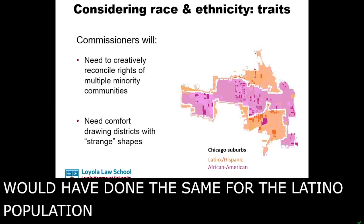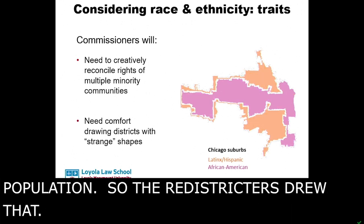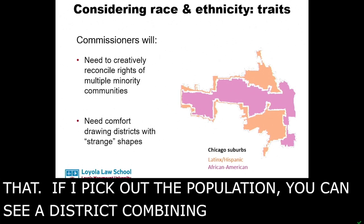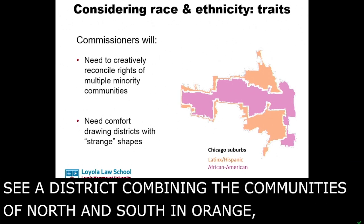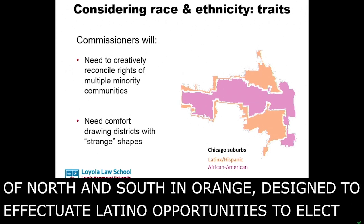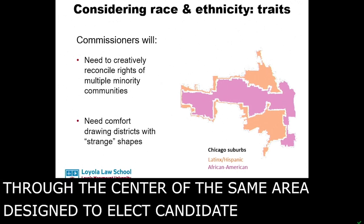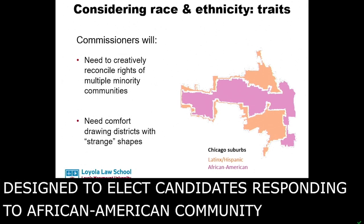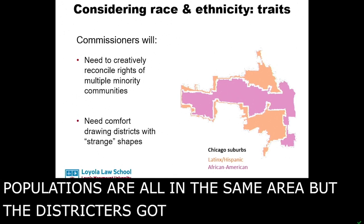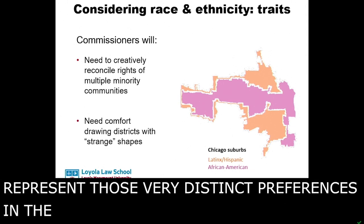So the redistrictors drew that. If I take out the population, you can see a district combining the communities of North and South in orange, designed to effectuate Latino opportunities to elect candidates of choice, and the district through the center of the same area designed to elect candidates responding to the African American community there — based on a mandate to do so from the Voting Rights Act.